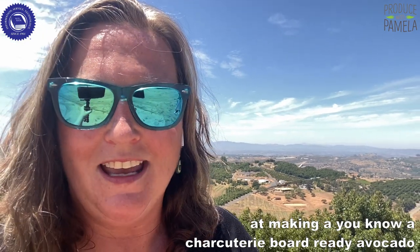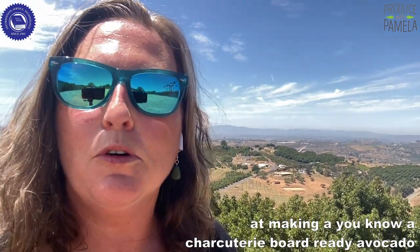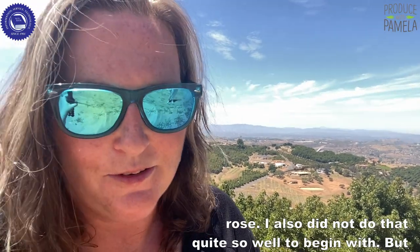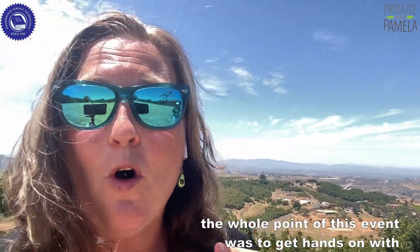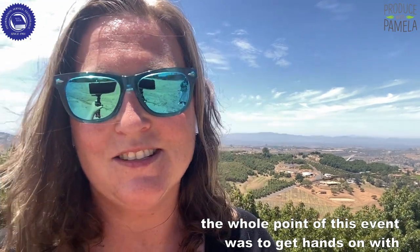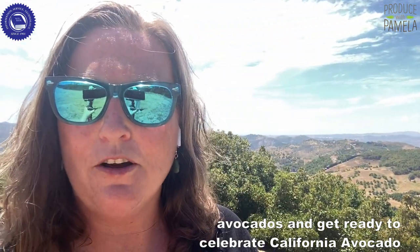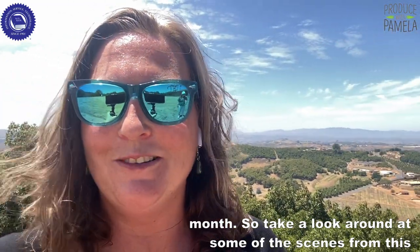Then I tried my hand at making a charcuterie board-ready avocado rose. I did not do that quite so well to begin with. But the whole point of this event was to get hands-on with avocados and get ready to celebrate California Avocado Month. So take a look around at some of the scenes from this event, sponsored by the California Avocado Commission.